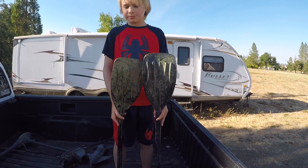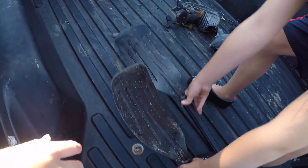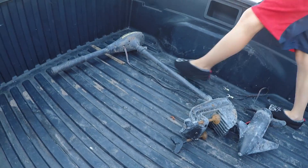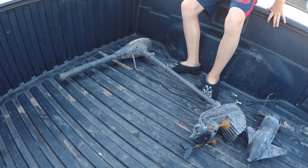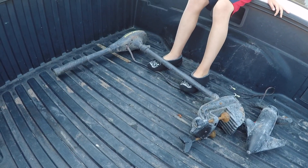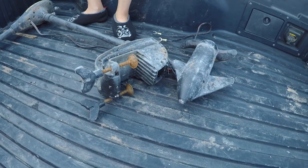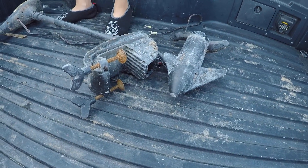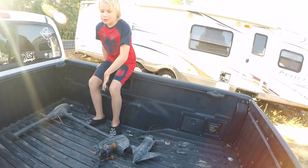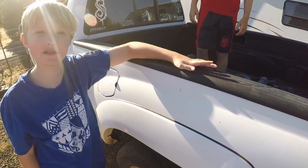I could only see the two oars so I thought it was something weird, then I picked them up. Dad found a giant boat motor — it's really, really heavy. It's our first and only boat motor ever found.